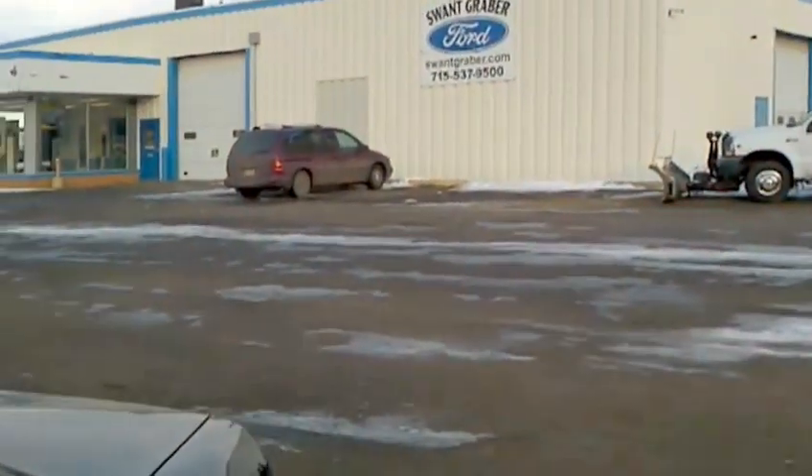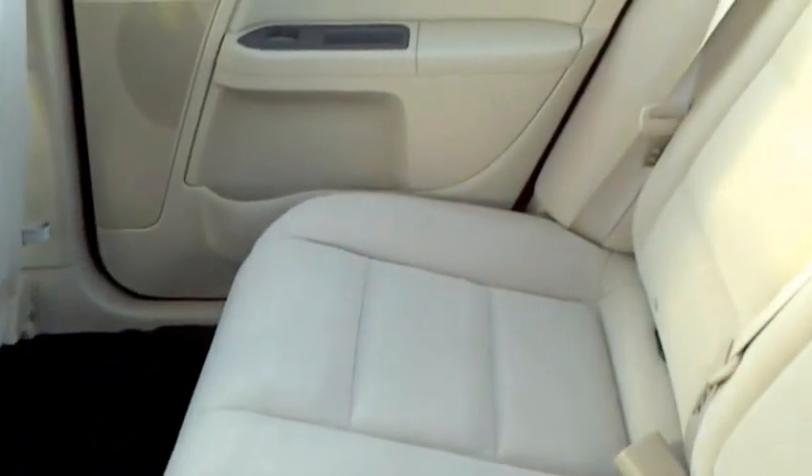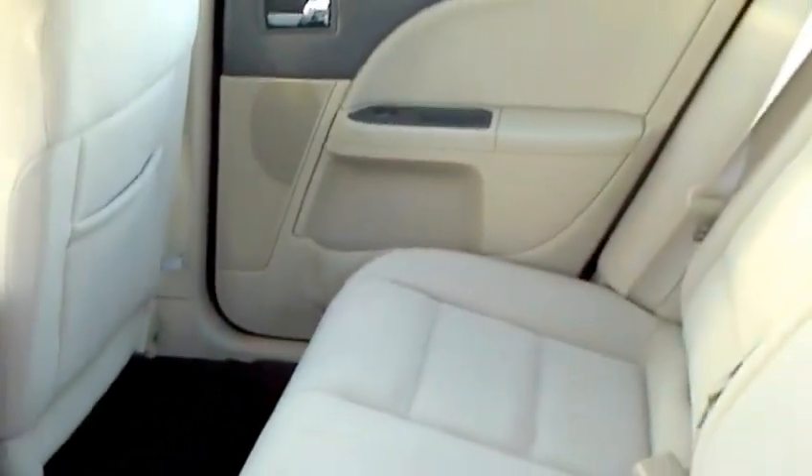We've got a ton of different vehicles and we really are very strong on our quality, more than willing to help you with your selection in a vehicle. Swank Graber has a super team that we work with here. I see we've got the jump box in there from when we were moving cars the other day, so get that out of the way.